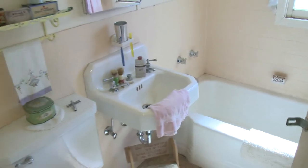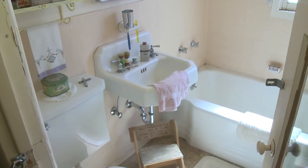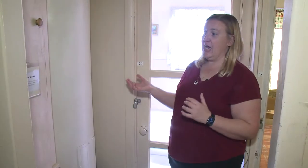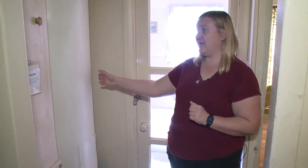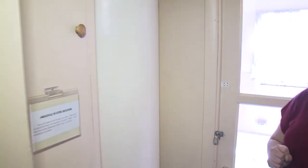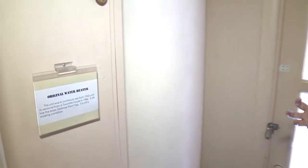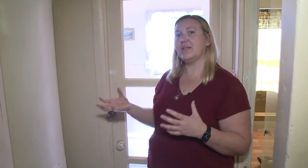Right outside of the boys' bedroom we have the bathroom. The entire family shared a small bathroom with a tub, a toilet, and a sink. But right next to that, we have an original water heater from one of the townsite houses. This water heater ran from 1942 to 1986. This house has parts and pieces from all sorts of townsite houses to try to make it as original as we could. This is one of those examples of taking something from someone else's house and putting it in here to represent what it would have looked like in 1942.